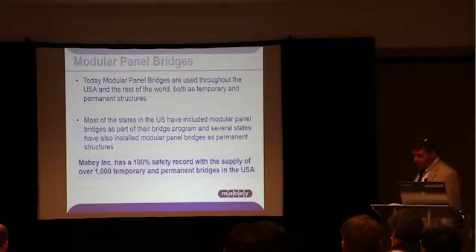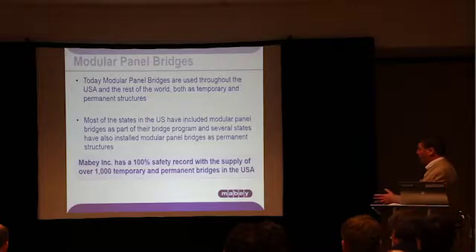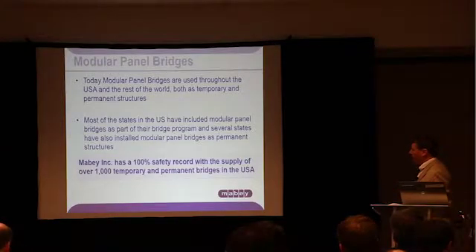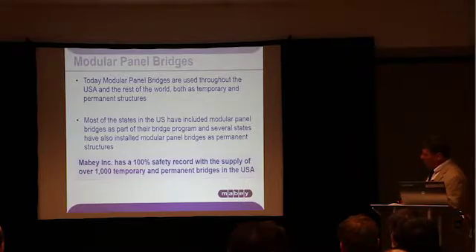Most states in the US have used modular panel bridges as part of their bridge repair program. Many states have them in their inventory or simply specify them for use on bridge replacement projects. Several states have also installed modular panel bridges as permanent structures, although they're specifically aimed at temporary applications. Because of how they're produced today, they're perfectly suitable for permanent applications on quieter roads. Mabee has a 100% safety record with the supply of our bridges here in the USA.